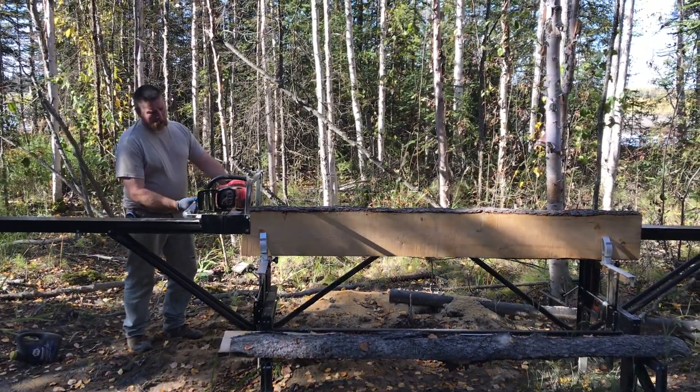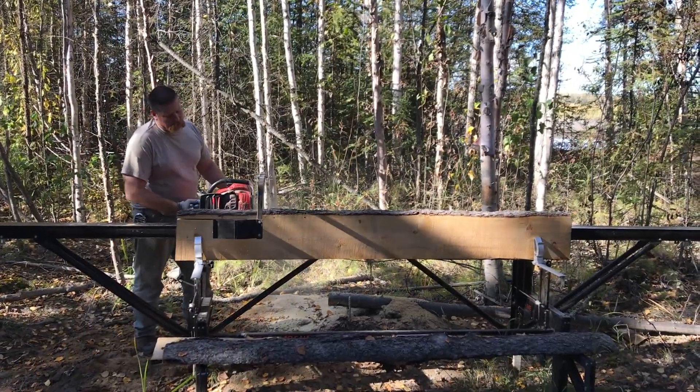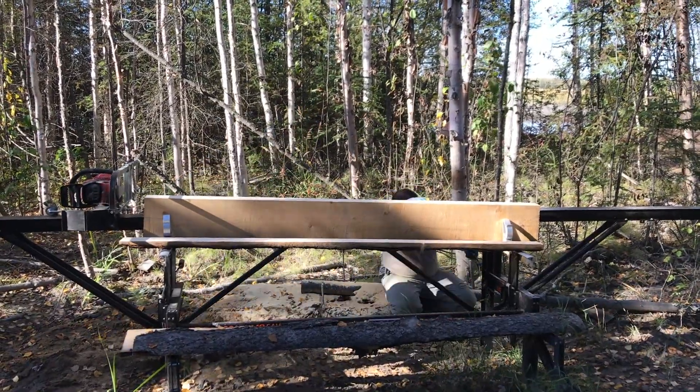I needed a couple more beams for the bed that we were going to build, so we fired up the Logosol M8 sawmill and went to work. I'm not going to bore you with 3 or 10 minutes of sawing — it went as fast as we needed it to, but it could always go faster.